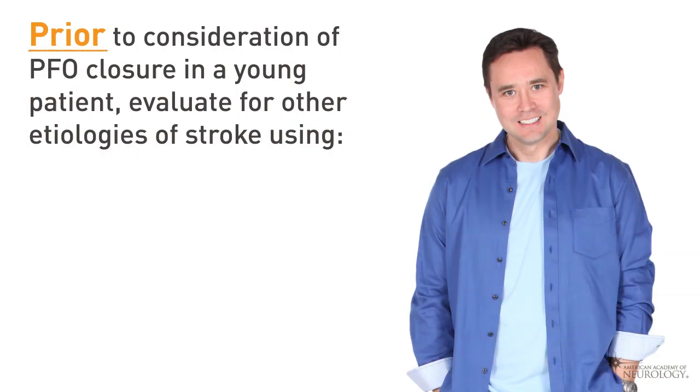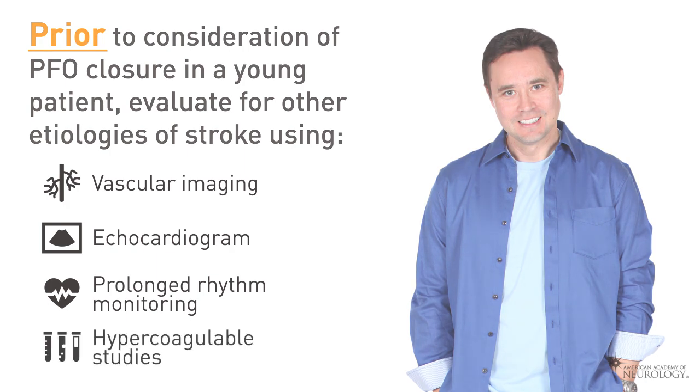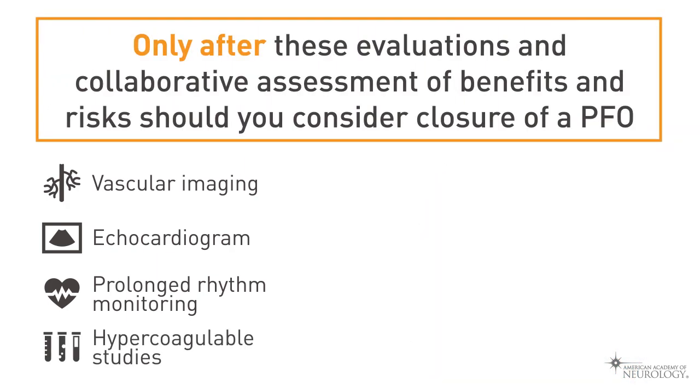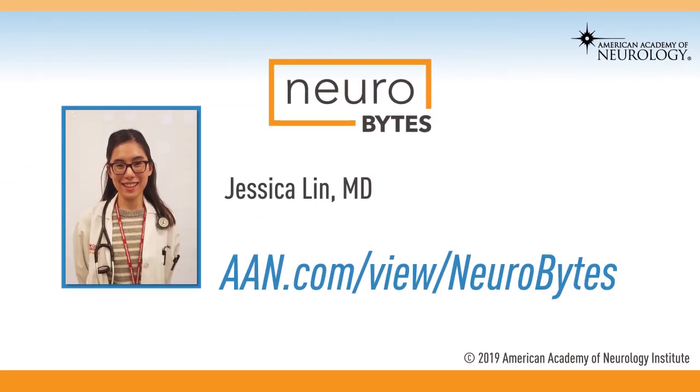Prior to consideration of PFO closure in the young patient with an embolic stroke of undetermined etiology, it is imperative to evaluate for other etiologies of stroke with vascular imaging, echocardiography, prolonged rhythm monitoring, and hypercoagulable studies. It is only after these evaluations have been performed, along with collaborative assessments of benefits and risks by both a neurologist and a cardiologist, should there be consideration for closure of a PFO if it were thought to be the etiology of the stroke. To learn more about the management of PFOs in cryptogenic ischemic stroke, including practice advisories and meta-analyses of the recent randomized control trials mentioned, please see the course resources.